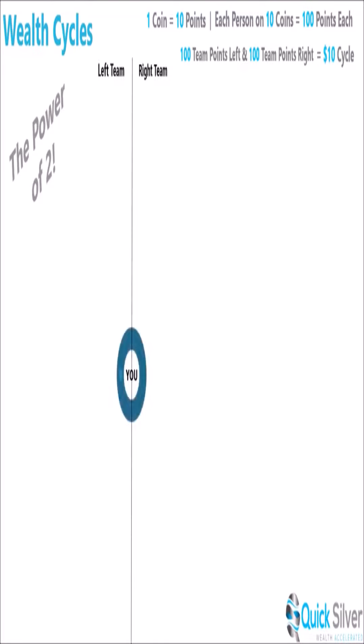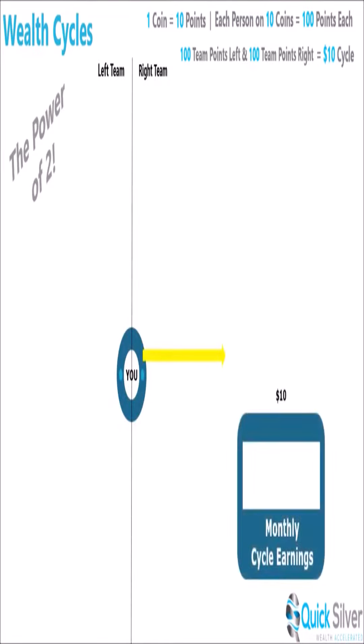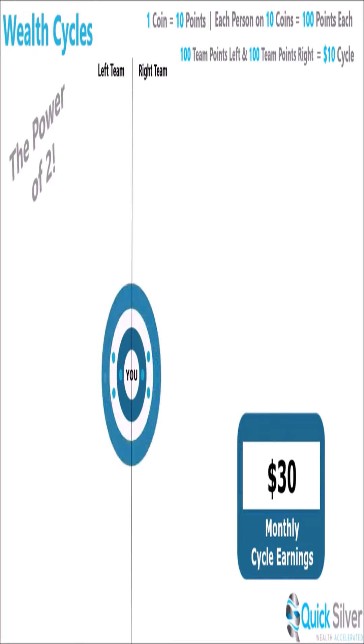Every ounce of silver purchased in your organization through infinity on auto wealth provides you with 10 points to earn from. In this example, earnings are based on each ambassador and customer being on the most popular 10-coin auto wealth delivery. Because our platform is based on a binary structure, when you have 100 team points on your left and 100 team points on your right, you can earn a wealth cycle of $10. Your first two referrals begin your left and right teams, yielding a $10 wealth cycle. Next, help them refer two each and you earn an additional $20. Then help their two do the same for an additional $40, bringing your total to $70.